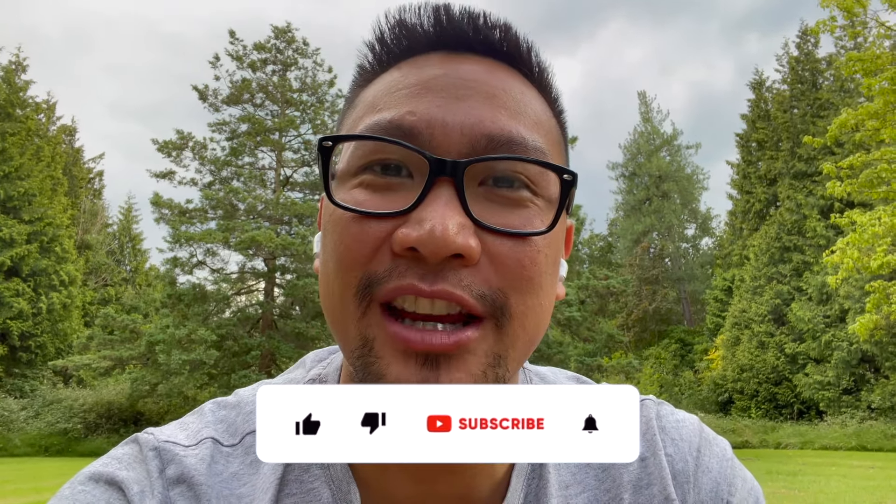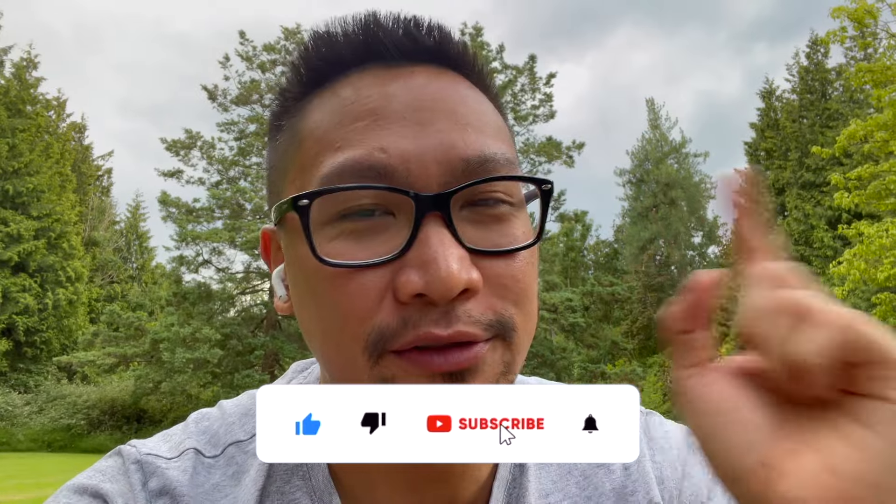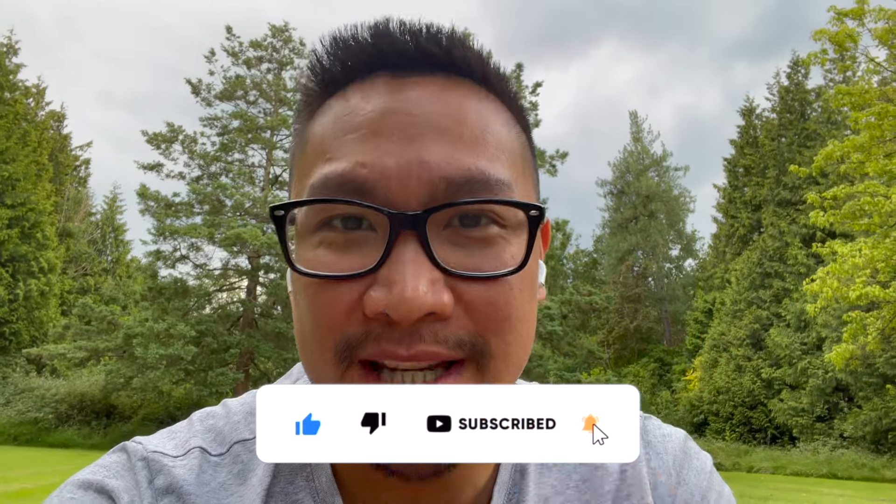Hey guys, welcome to another video. If you've been here before, welcome back to my channel, and if you're new here, welcome to Roberto's Journals. In today's video, I'm continuing on with my three-part series of my 18-month Invisalign journey, from when I first had them put in up until now, giving you an update throughout that time that I was unable to provide because I was busy with life.